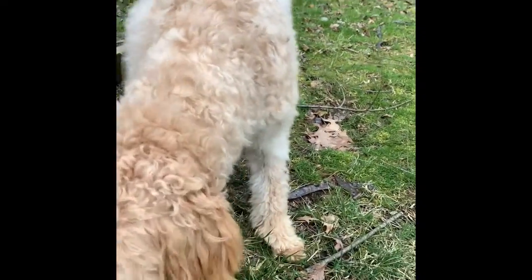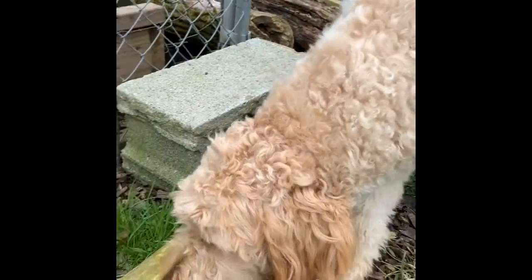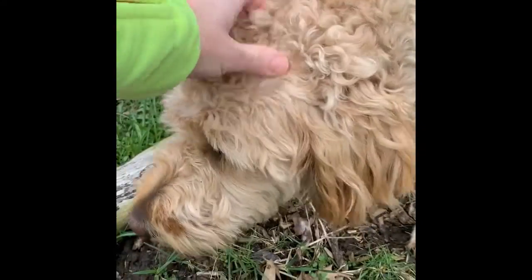Here's our little pup Stella! Hey Stella girl — she likes to explore the chickens a lot.